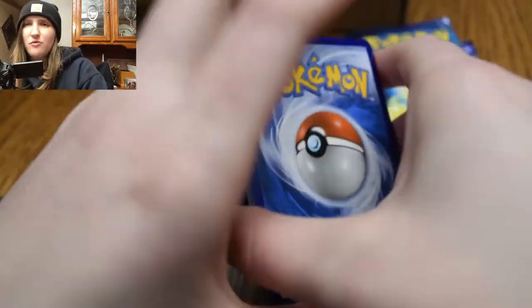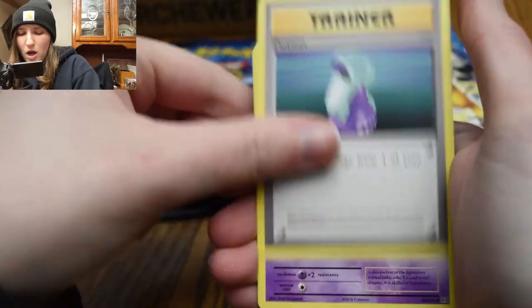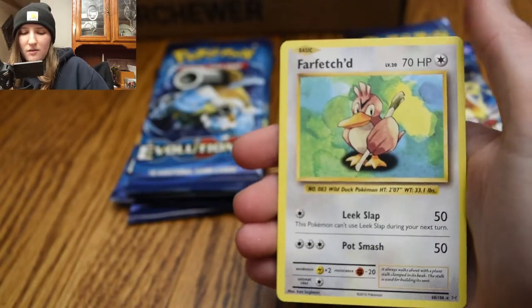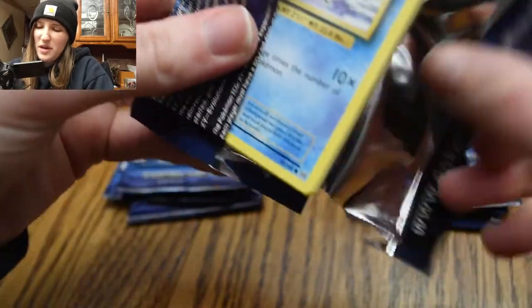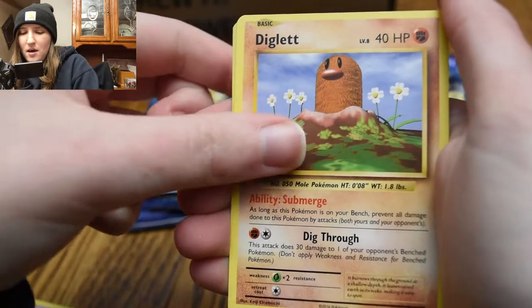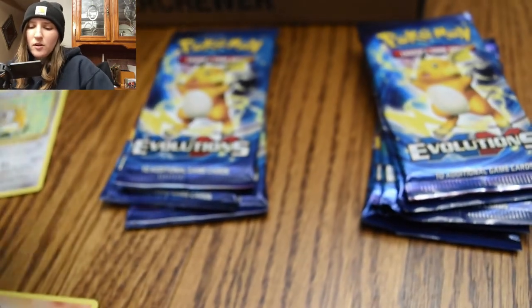I really do love me some Evolutions and I haven't opened some of these in a while because they're just so hard to find. Trainer Full Heal, Machoke, Trainer Potion, Drowzee, Electabuzz, Vulpix, Sandshrew, Onix, and Reverse Holo Blastoise Spirit Link Trainer. And then we got a Farfetch'd for our rare in that one. Energy Retrieval, Magikarp, Electric Energy, Caterpie, Gastly.